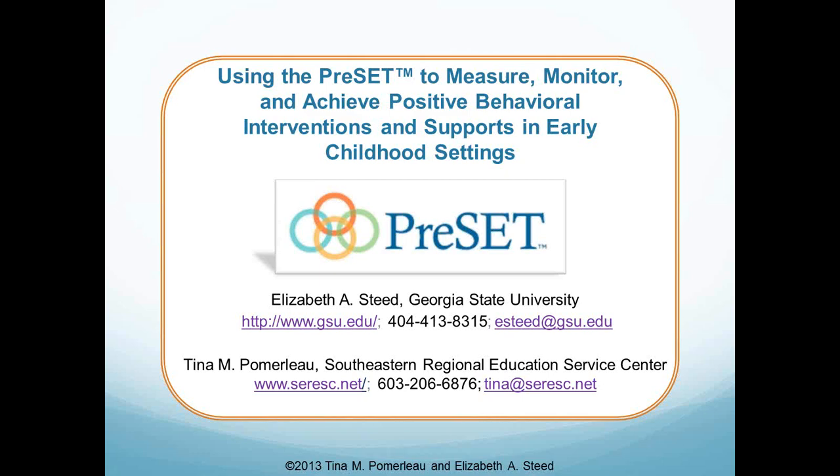Thank you for joining us today for our webinar. We're excited to have you with us. My name is Amy Perkins, and I'm the Marketing Manager for Early Childhood Assessment Tools here at Brooks Publishing.